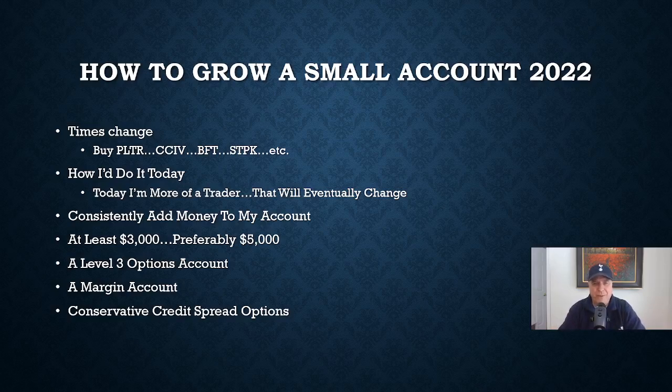Hello and welcome back to another episode of Darwin Investors. Today I'm going to talk about how to grow a small account in 2022.